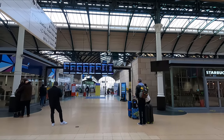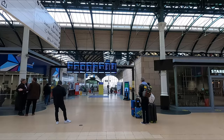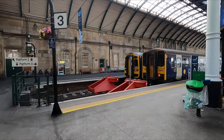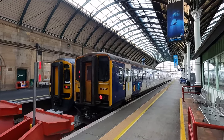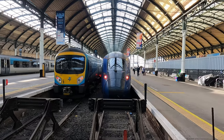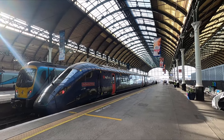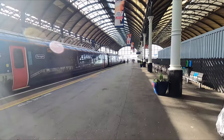The service I'll be catching today is the 12:52 London King's Cross, departing from Platform 7. By the way, I arrived here in Hull not even an hour ago on a Northern Class 155 — I'll leave a link to that video in the top right corner if you're interested. Hull Trains operate a fleet of five Class 802 bimode multiple units to operate what they call their Paragon services, introduced in 2019 to replace the old Adelante units.